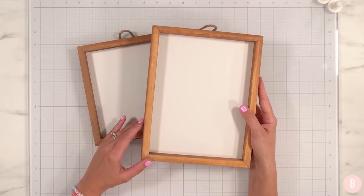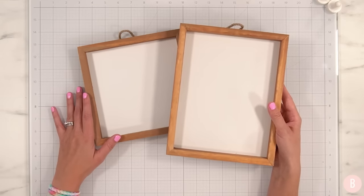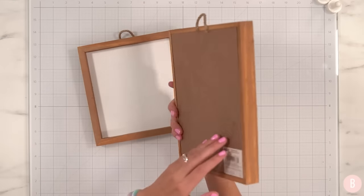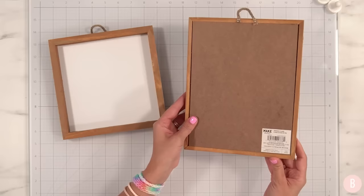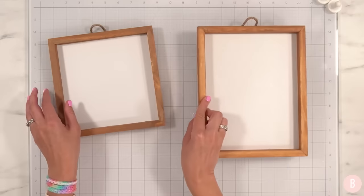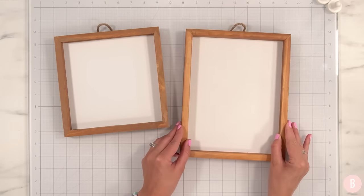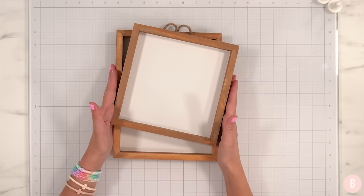I was pretty intrigued with their sign section and all of the pre-done wood pieces. These are pretty much grab and go — they just need a little bit of vinyl decor and they're done. The prep is done, which makes for a really quick and simple craft. They add the little hanger, and this is the brand Make Market. I grabbed two different sizes: one is eight inches by ten inches, and the other is an eight by eight. I love the tone of the wood, which is usually the tone I go for in my fall decor.